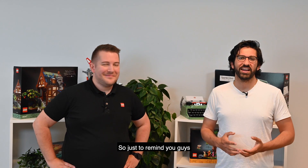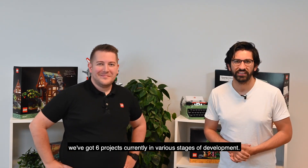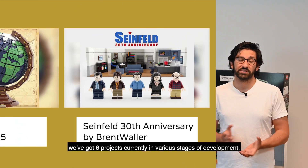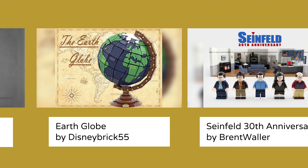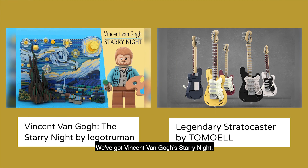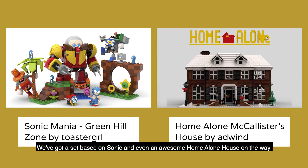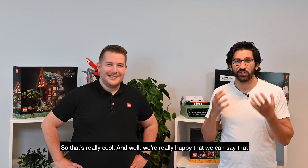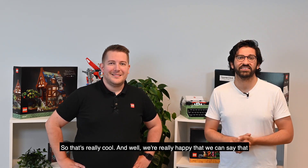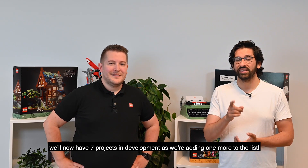Just to remind you guys, we've got six projects currently in various stages of development, and it's going really well. We're developing a Globe, a Seinfeld set, Vincent van Gogh's Starry Night, a Fender Stratocaster, a set based on Sonic, and even an awesome Home Alone house on the way. So that's really cool, and we're really happy that we can say we'll now have seven projects in development as we're adding one more to the list.